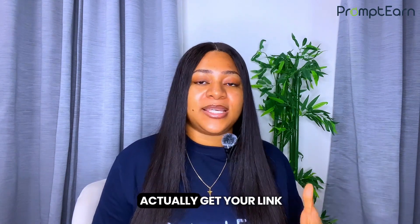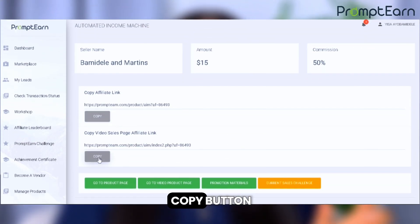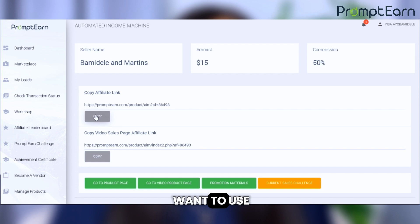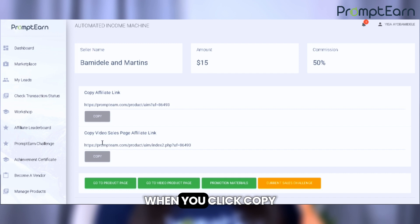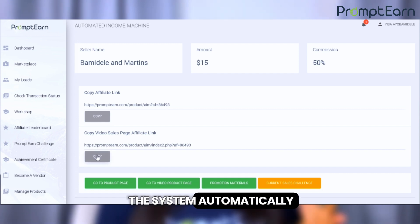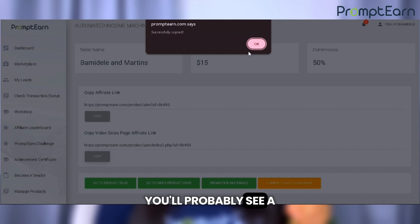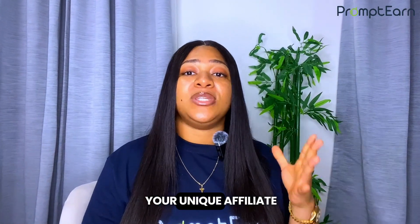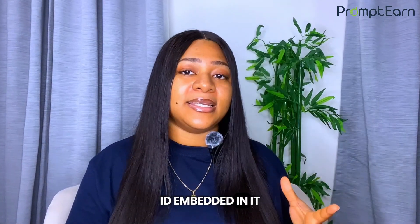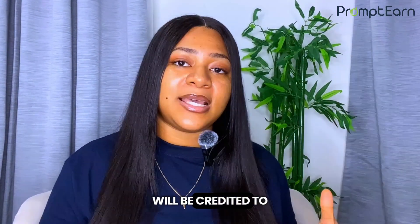Now it's time to actually get your link. Next to each option, you'll see a copy button. Decide which version you want to use — the sales copy or the video sales page — and click on the corresponding copy button. When you click copy, the system automatically copies your unique affiliate link to your clipboard. You'll probably see a small notification that says 'copied' or something similar. This link now has your unique affiliate ID embedded in it, which means any sales generated through this link will be credited to your account.